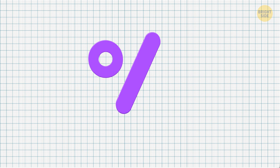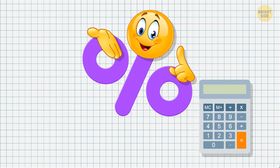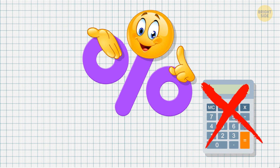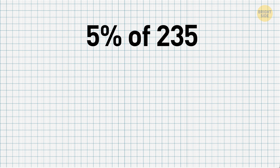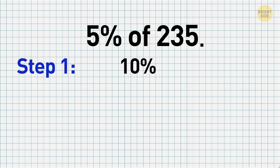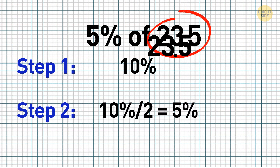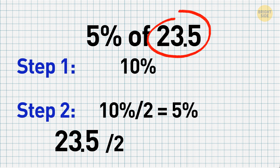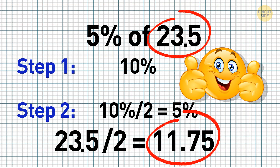Are you a discount hunter? If so, you gotta be quick on counting how much money you're gonna save. To calculate the discount during a sale without a calculator, use this trick. For instance, to find out what 5% of 235 is: Step 1 — get 10% of the whole by moving the decimal point over by one place, so 235 becomes 23.5. Step 2 — keep in mind that 5% is half of 10%, so divide 23.5 by half. The answer is 11.75.